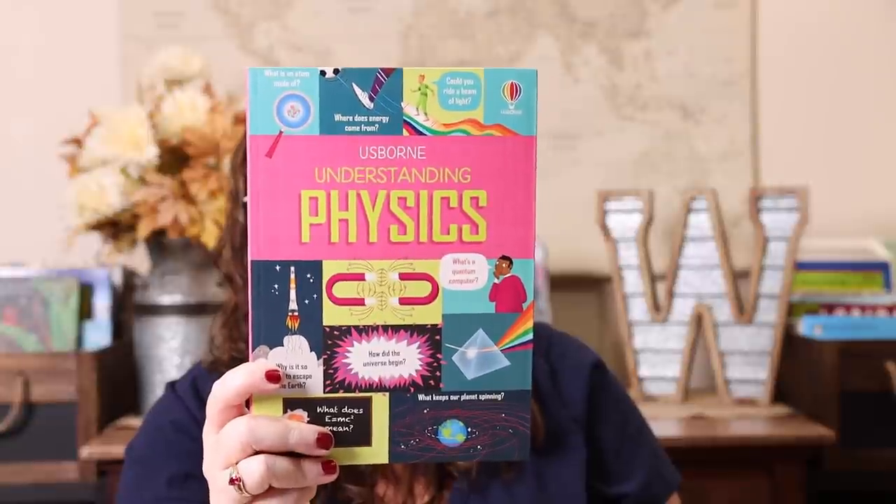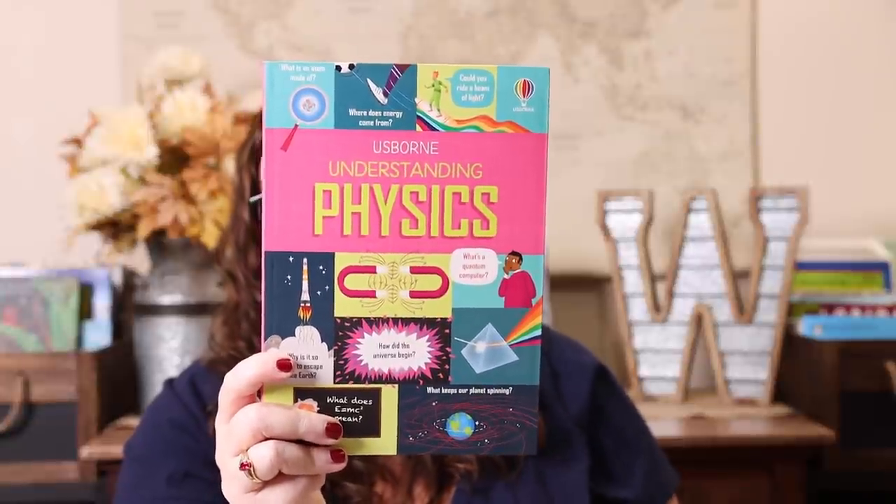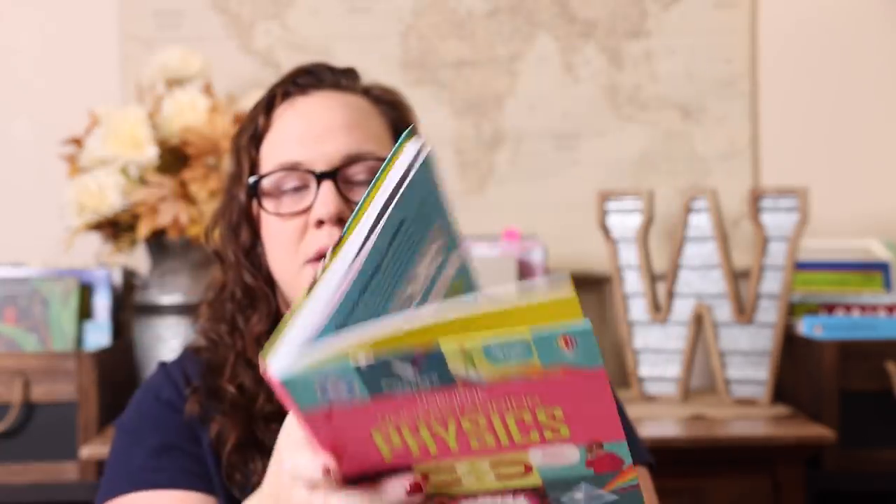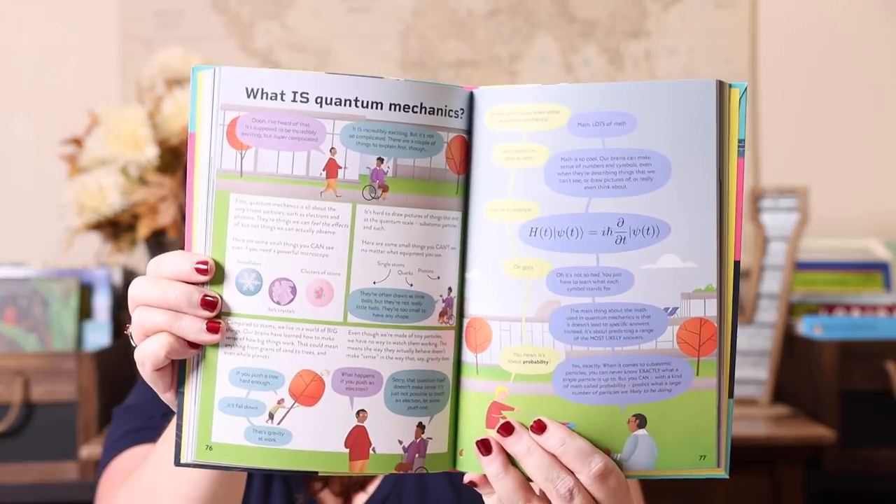Same thing with the Usborne Understanding series — we have all of them, so we had to get the new one, which is Understanding Physics. I think this one might be my favorite. It is exceptionally bright with tons of information — it's going to be so much fun and a perfect addition to a homeschool.